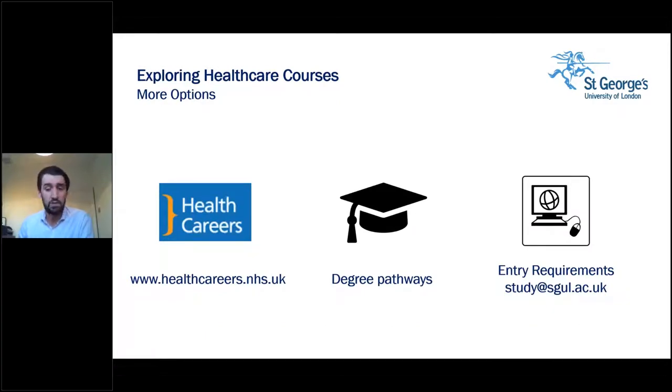If the healthcare course you're interested in is not covered today, you might want to visit the NHS Healthcare Careers website, where you can learn more about over 350 different careers available within the NHS. Many healthcare careers now do require a degree, however some courses may provide an in-service route, so do check with your professional body. Entry requirements can be found on our website and if you have any particular questions you can email us at study@sgul.ac.uk.